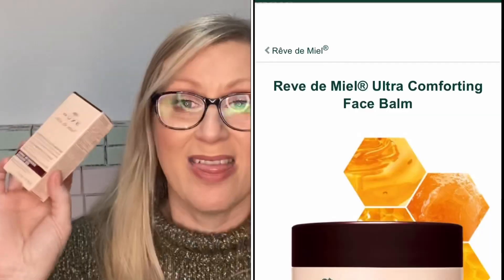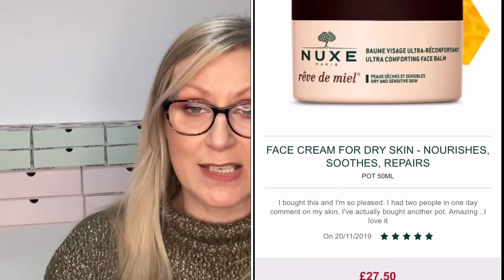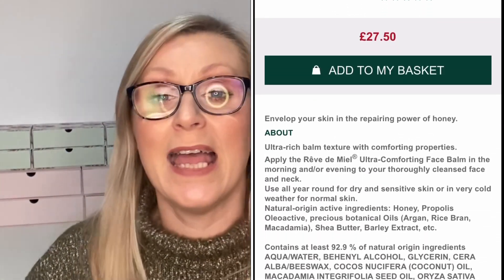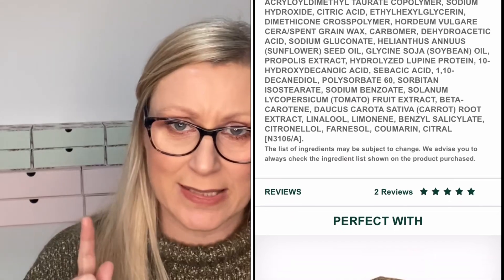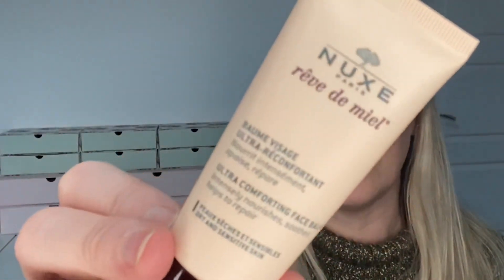Next I picked the Nuxe Ultra Comforting Face Balm in a discovery size. This is the Hall of Fame product for January, so it's available to every single member and won't run out. A quick tip: when making your selections, open up the description box for each item to check the product size — sometimes they show a full-size image but you're actually getting a sample size. This is a lovely 30ml size. Nuxe is a beautiful brand. It intensely nourishes, soothes, and helps repair skin.